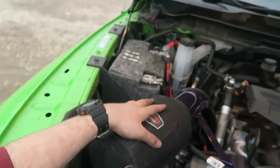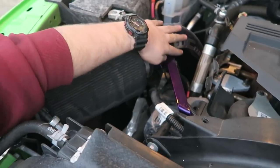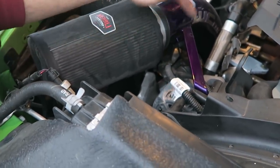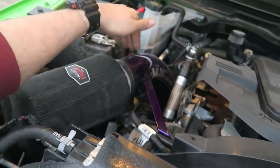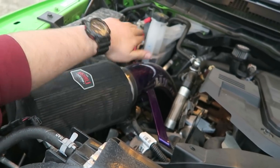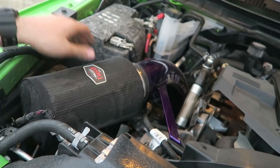Went with the Whirly Custom Fab intake here, coated Illusion purple — beautiful color, beautiful job, great craftsmanship. 6.7 Lime has free shipping on anything on their website. Can't say enough good things about this intake — sounds great and just runs awesome.